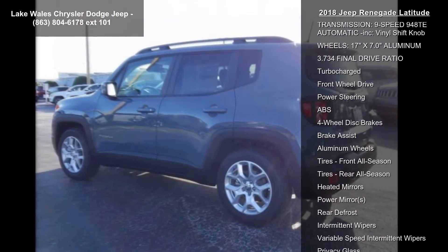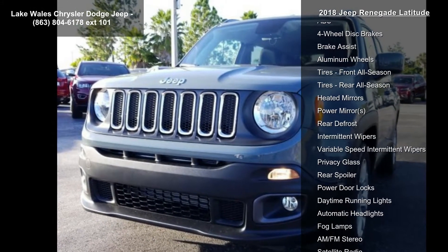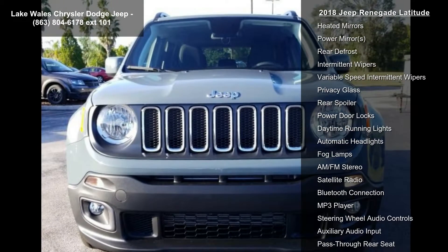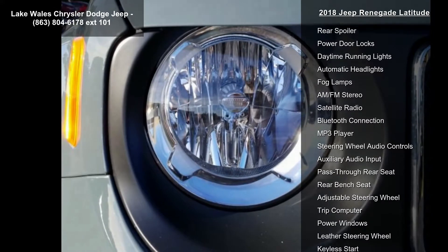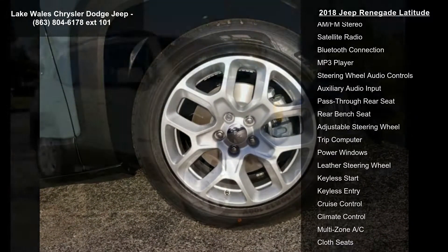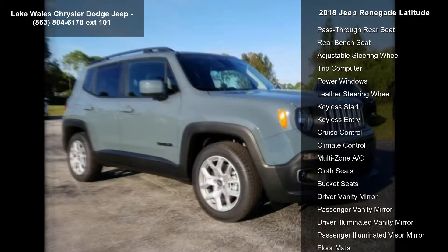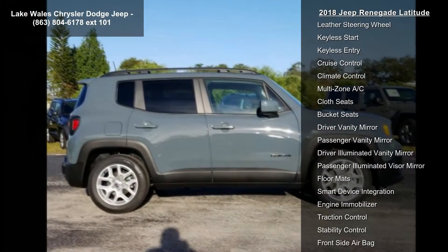Engine: 2.4L I4 EVAP MAIR. Transmission: 9-speed 948TE automatic. 3.734 final drive ratio. Wheels: 17 inches x 7.0 aluminum, engine oil cooler. Tires: 215-60 R17 BSW all-season touring. Zero evaporative emissions control system.